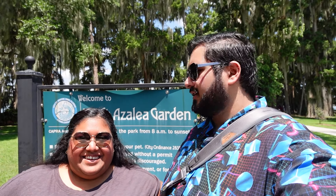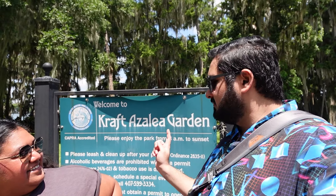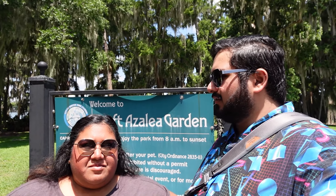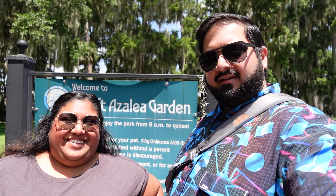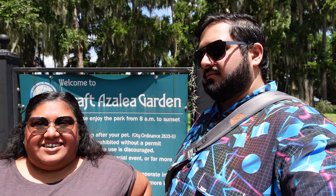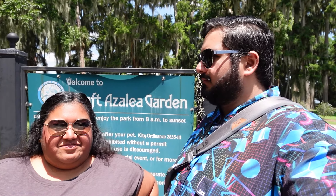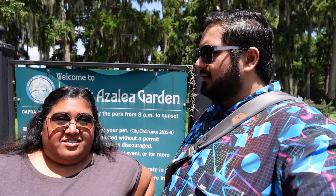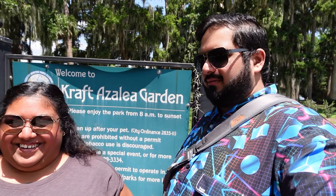Hey everybody, welcome back to the channel! We promised we'd come to Kraft Azalea Park, so we just got here. It's in kind of the heart of Winter Park, in a fancy neighborhood. We're just gonna bring you along — it's not that big of a park, it's more of a picnic-y park. There's a ton of trees already, but it is hot today so we'll see how long we're here.